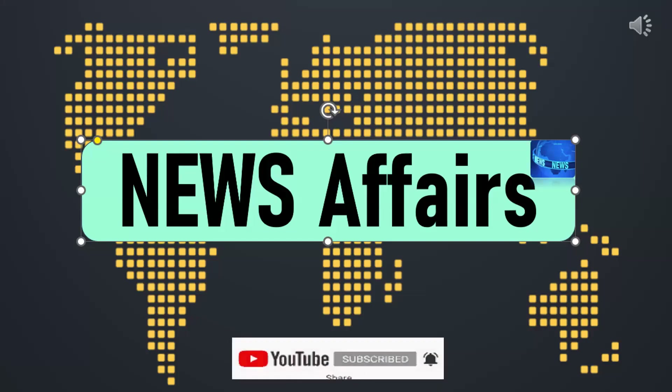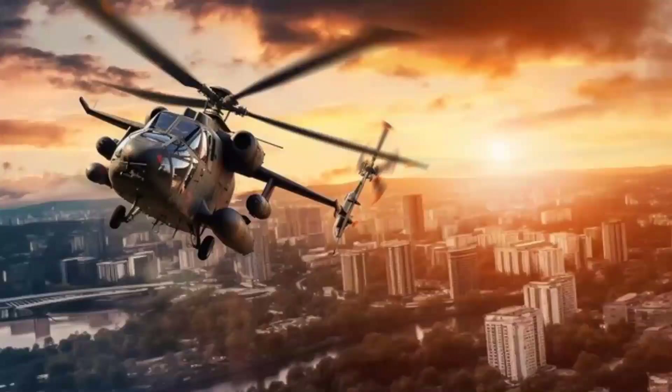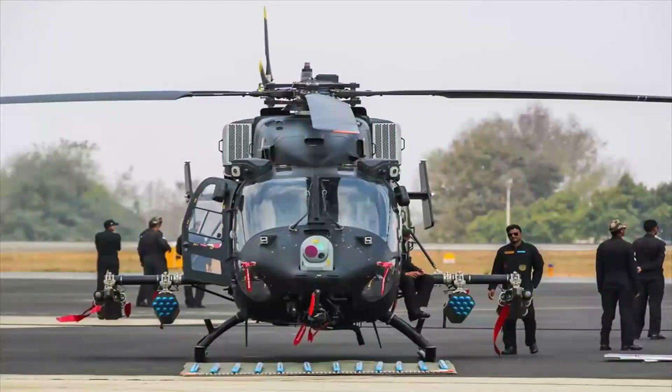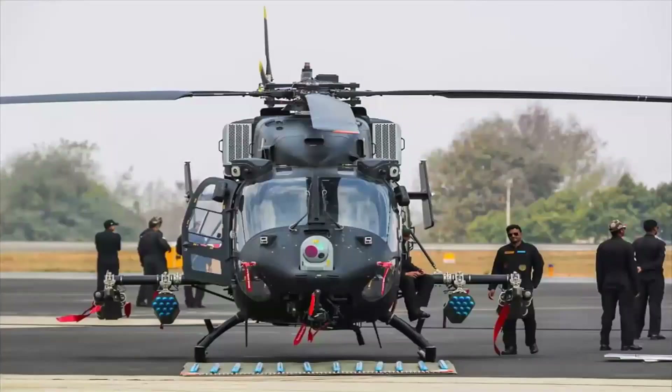Rudra displayed a heavy payload carrying capacity at 20,000 feet or 6 kilometers while safeguarding the borders along LAC. A dual-purpose helicopter, Rudra can act as an attack as well as cargo and troop-carrying helicopter during warfare. The ALH Rudra is a Mk IV helicopter — a slight improvement over the Mk III variant in terms of avionics and a big improvement in terms of payload carrying capacity.